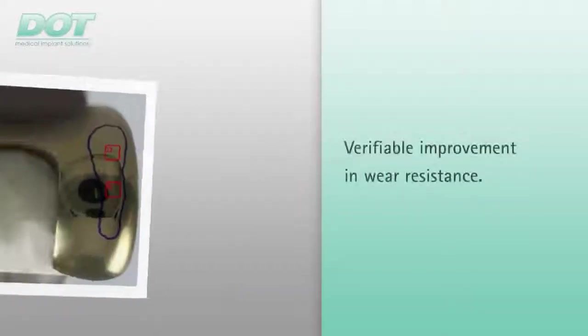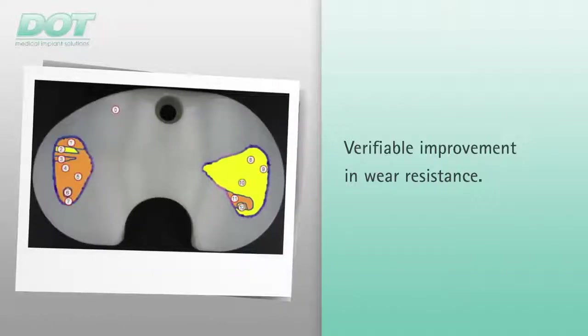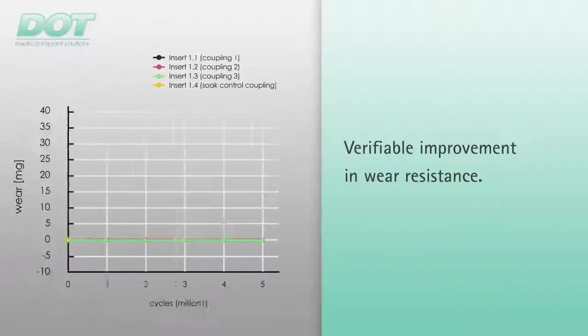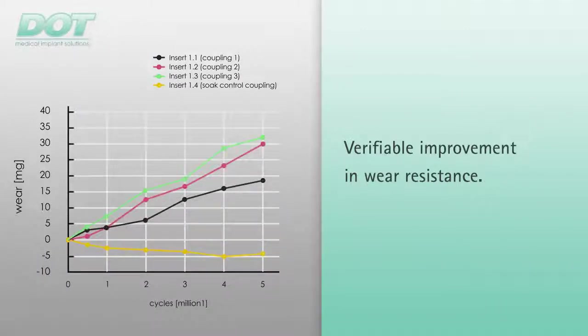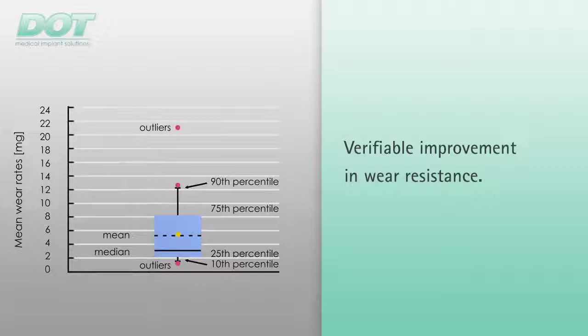To verify the improved wear resistance, a knee simulator test was performed on titanium niobium nitride coated knee implants made of cobalt-based alloys with 5 million cycles. Spalling, or wear of the coating, could not be ascertained throughout the entire test. The polyethylene wear was less than or equal to the comparable uncoated knee system.